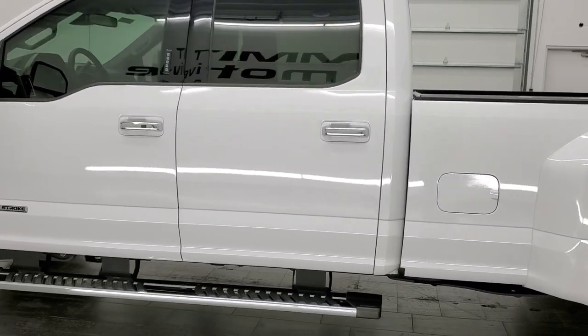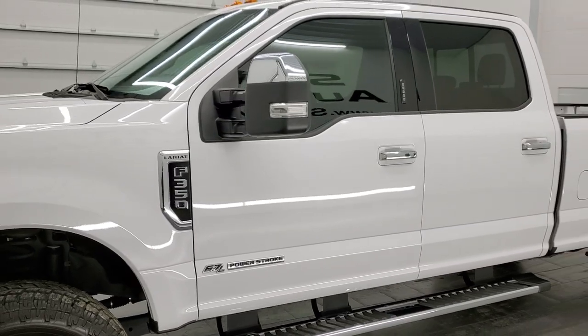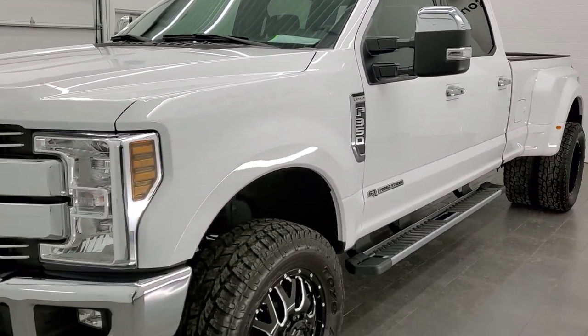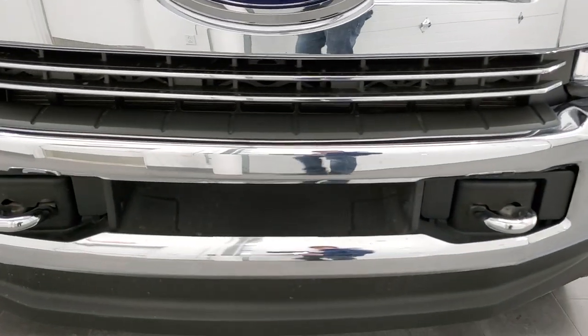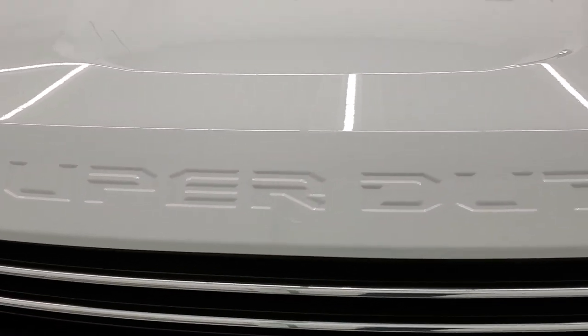This truck has been fully safetied and inspected by our service shop per the state of Wisconsin inspection process. It has a fresh oil and filter change. All the fluids have been checked and topped off and this truck is 100% ready to go. We're going to go all the way around, inside, underneath, start it up and take a look under the hood in this video.